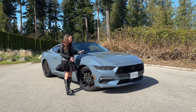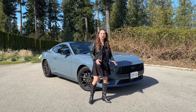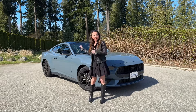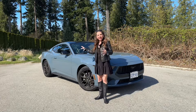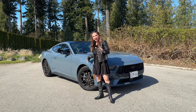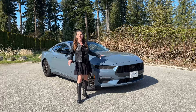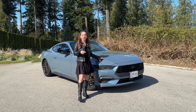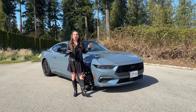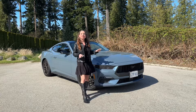We have 18-inch black wheels and a black grille with the black pony — I love the contrast. There's also a black roof, and no sunroof on this spec. I've only driven this on track in California, where we did some autocross and drifting, which was a lot of fun.